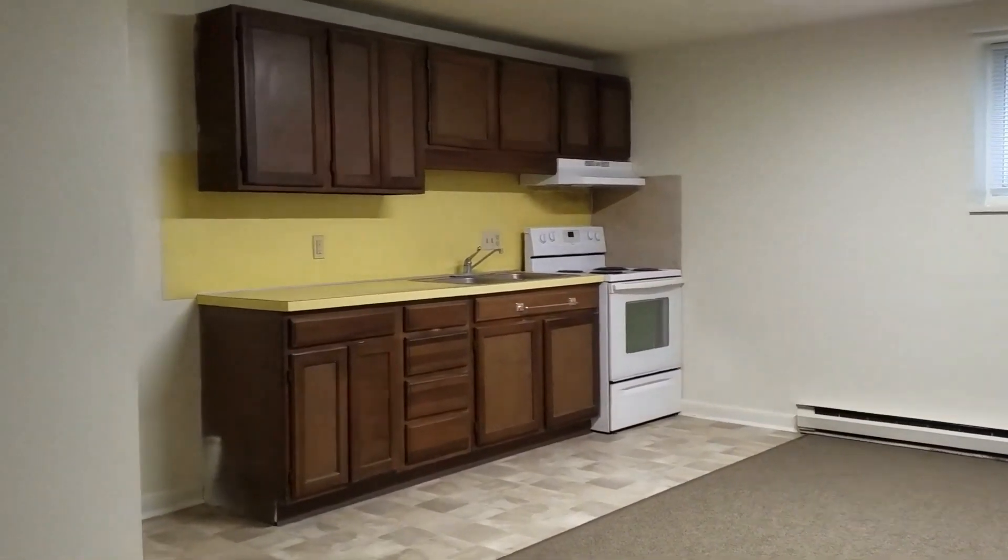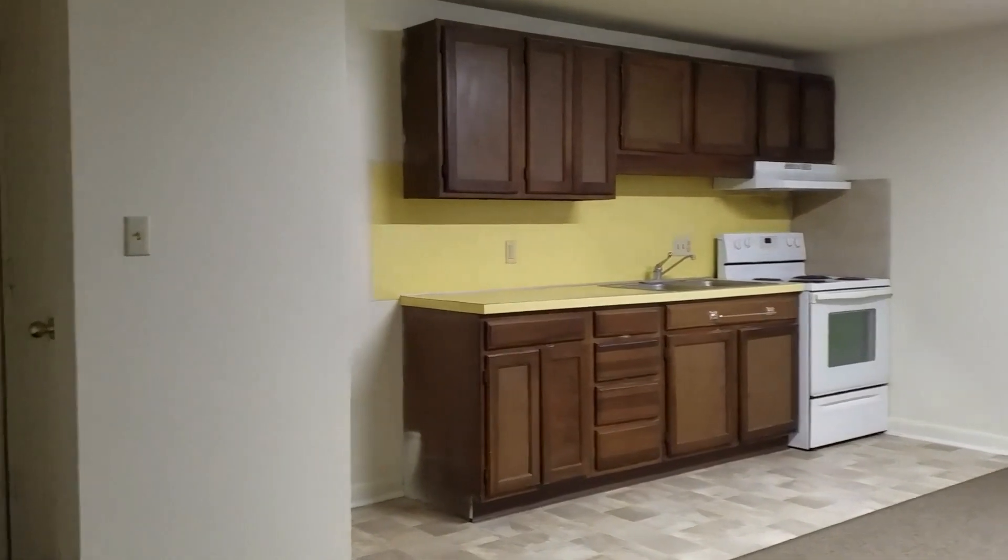This is Melissa with Lehman Property Management and we are at 133 North Poplar, apartment number two.